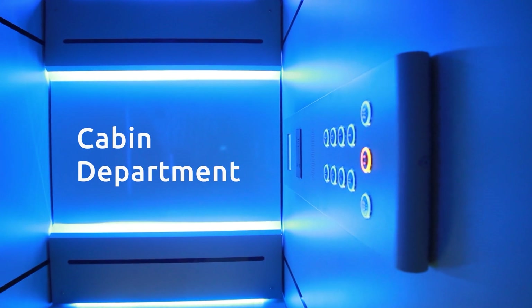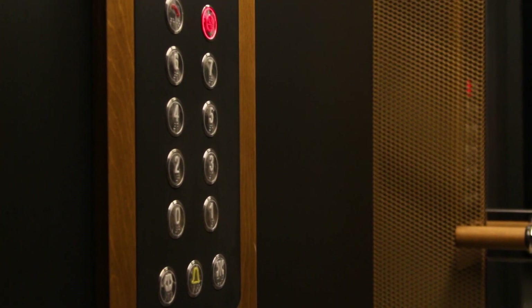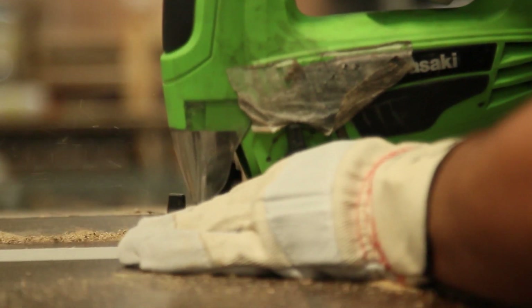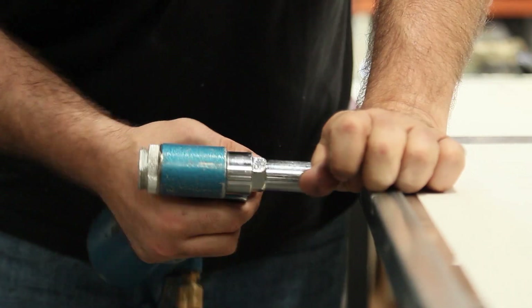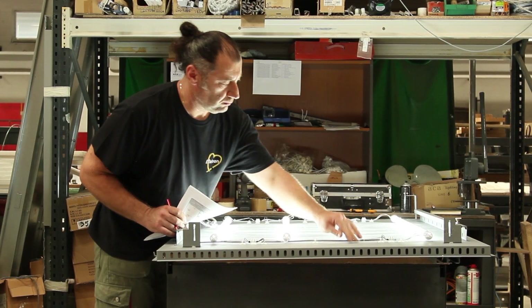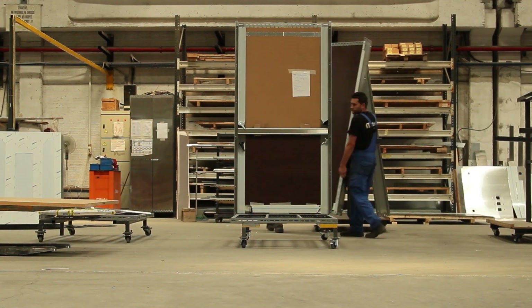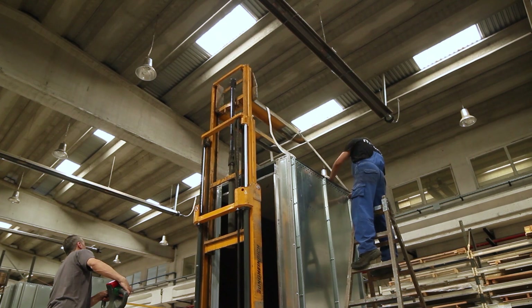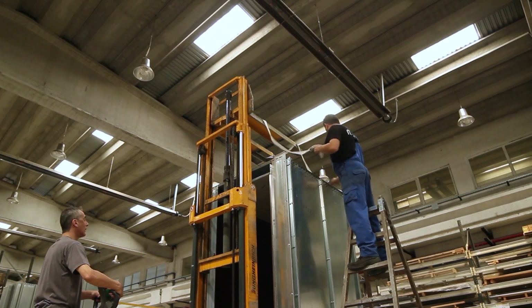This is the point where we express ourselves. For us, every cabin is unique and fully customized to match our customers' needs. By following flexible manufacturing processes, we can build hundreds of different configurations to match any aesthetic demand. Here, all cabins are fully mounted and checked before shipping. We do this to ensure each cabin configuration will leave our factory fault free.